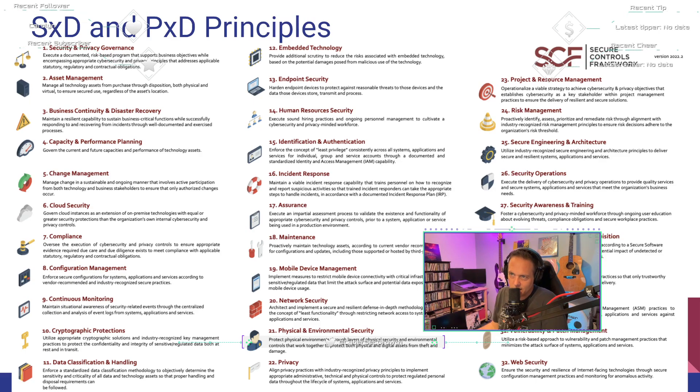Number thirteen: endpoint security. Harden endpoint devices to protect against reasonable threats and the data they store, transmit, and process. Organizations ensure endpoint devices are appropriately protected from security threats to the device and its data. Applicable statutory, regulatory, and contractual compliance requirements dictate the minimum safeguards that must be in place to protect confidentiality, integrity, availability, and safety considerations.